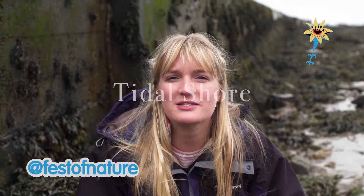For this part of the BioBlitz, we have headed to Clevedon to see what species we can find amongst the rocky shoreline. And when the tide is out, a whole new world is exposed.